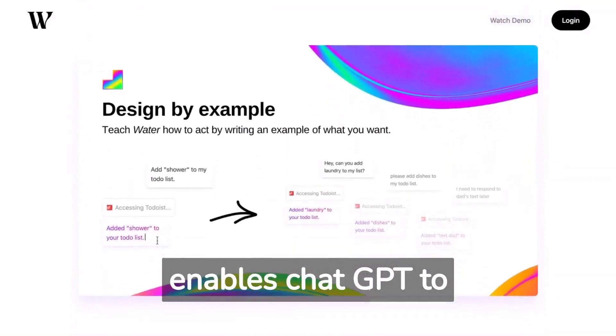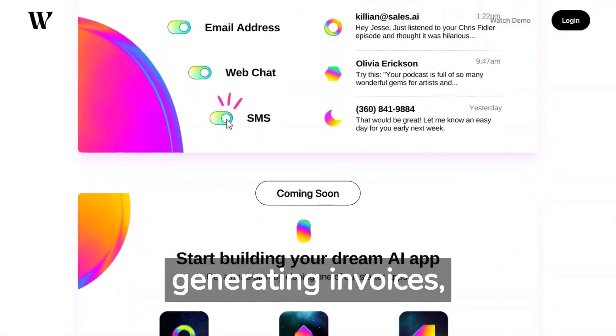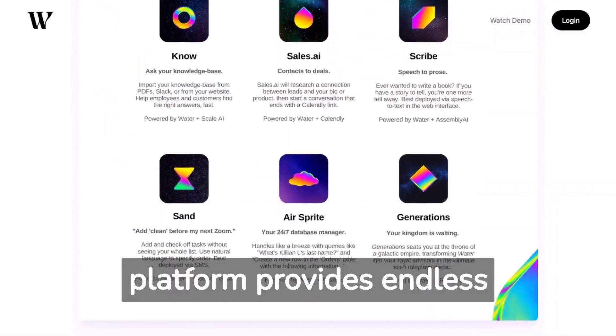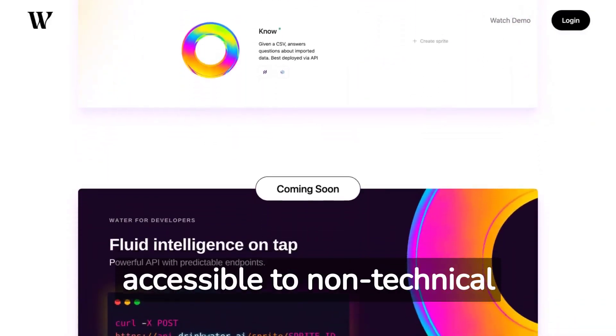Additionally, it enables ChatGPT to interact with tools such as Zapier and Airtable, making it possible to perform tasks such as generating invoices, managing to-do lists, and more. The platform provides endless possibilities for building custom ChatGPTs and is designed to be user-friendly and accessible to non-technical users.